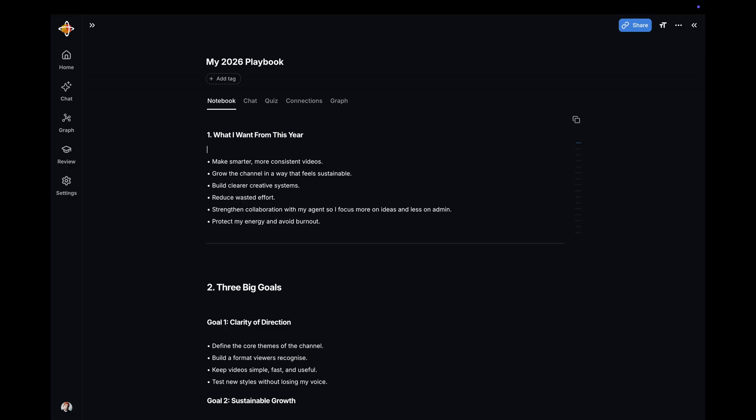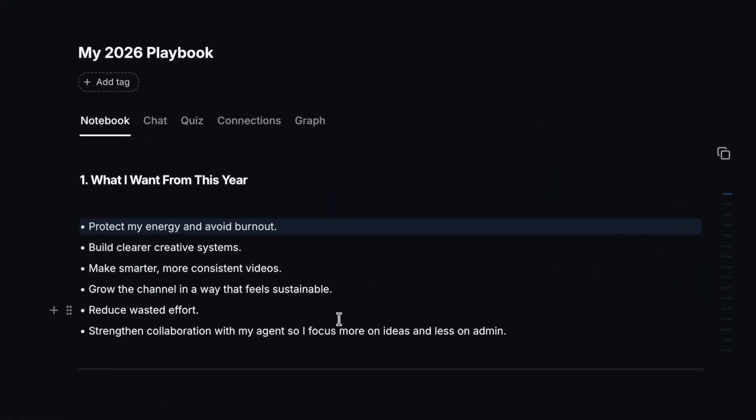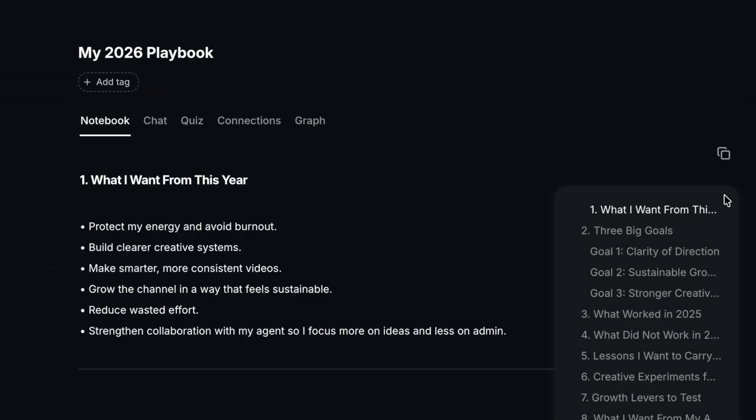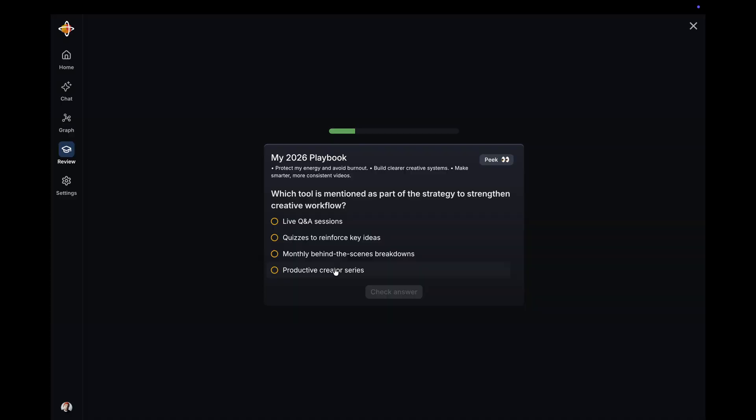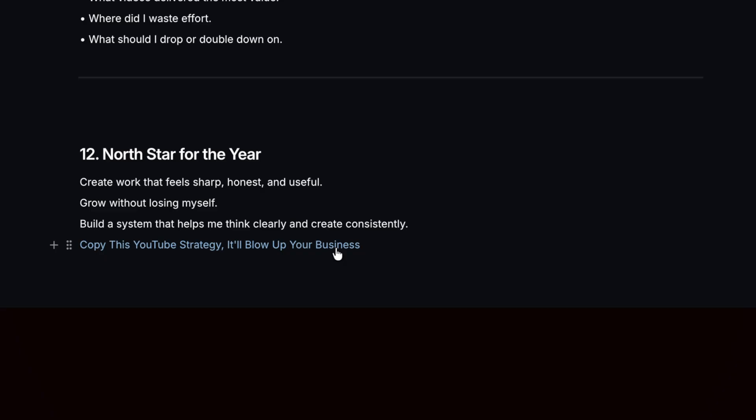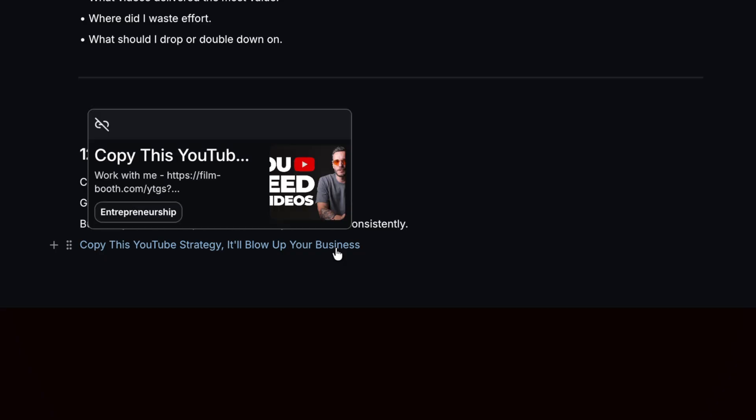I'm going to build a new document called my 2026 playbook. I can add some sections here and reorder them with drag and drop. I can also use this new table of contents feature so I stop scrolling around like I'm digging for treasure. Here's the fun bit: when you take your own notes and then recall them, they still have the same AI powers as other content you've saved. You can now chat with your own notes, summarize them, quiz yourself on your own notes, and connect related notes together. Everything is integrated in one place.